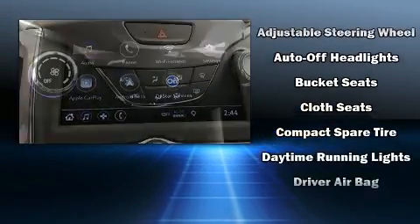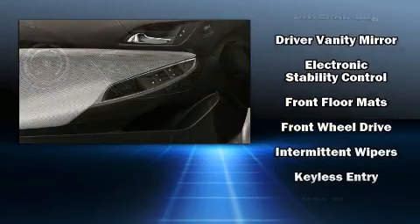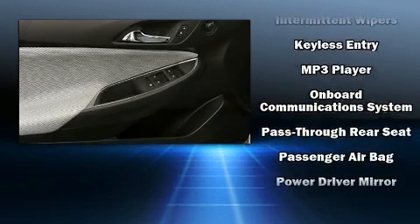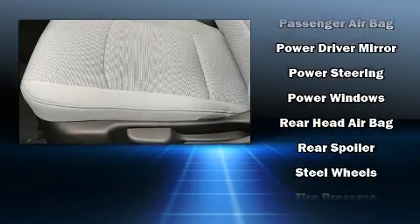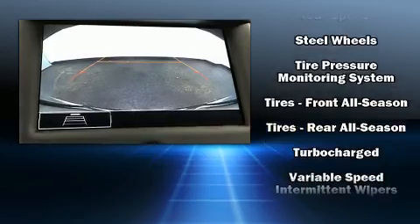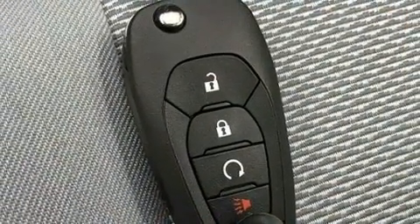Chevrolet also prioritize safety and security with features such as dual front impact airbags with occupant sensing airbag, front and rear side impact airbags, traction control, brake assist, OnStar, and four-wheel disc brakes with ABS. With electronic stability control supplementing mechanical systems, you'll maintain precise command of the roadway.